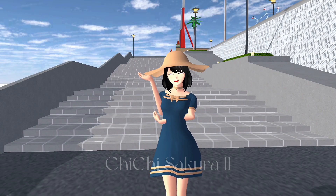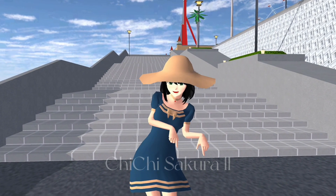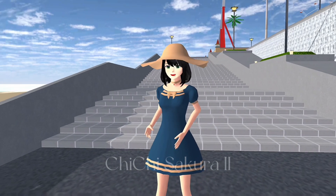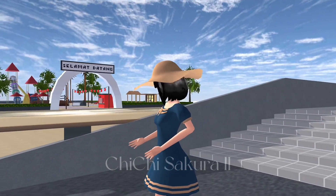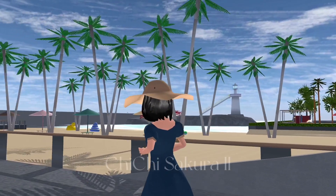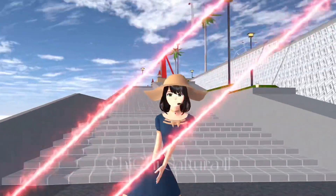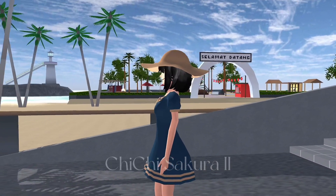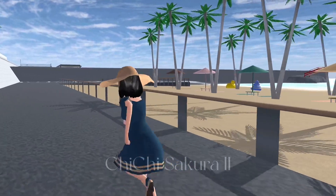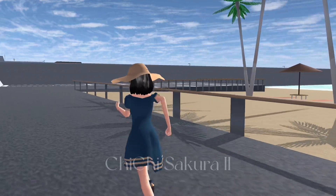Hello guys, welcome back to Chichi Sakura 2 again! Today I'm at the beach — it's so amazing, it's so beautiful! Before I start the video, don't forget to give me a thumbs up, and for those who haven't subscribed to my channel yet, please click it.